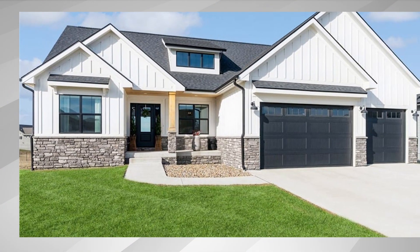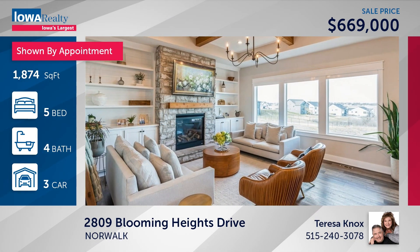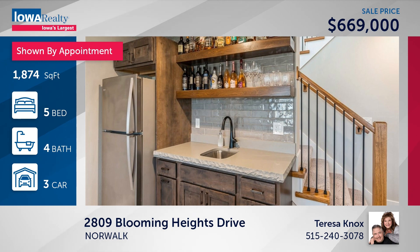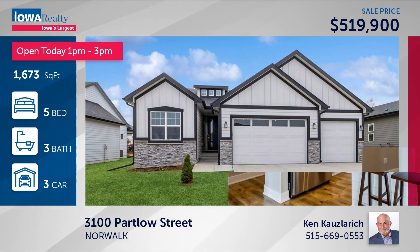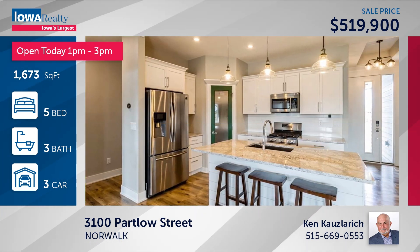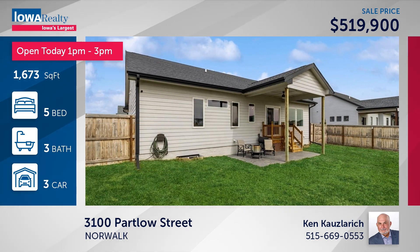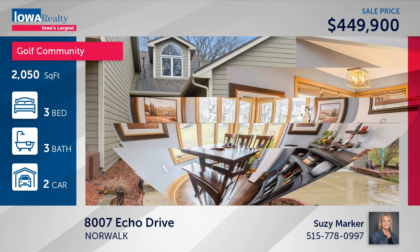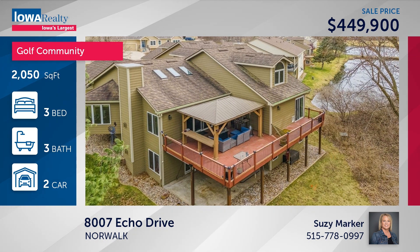Teresa Knox in Norwalk has five bedrooms and four baths in the Blooming Heights neighborhood — formerly called the Old Cumming Road. Nice location, quick commute to the city, lots of nice features including a wonderful primary suite at $669. Ken Kozlerich in Norwalk has a five-bedroom, three-bathroom home in Timberview — a modern farmhouse ranch with a privacy fence backyard, great kitchen with walk-in pantry, LVP flooring, some finished lower level at $519.9. Also in Norwalk, next to the Echo Valley Country Club with pool and clubhouse near holes eight and nine on the Vail Course — a beautiful golf course. A story-and-a-half priced at $449.9, three bedrooms, three baths, with Susie Marker available to give you the tour.